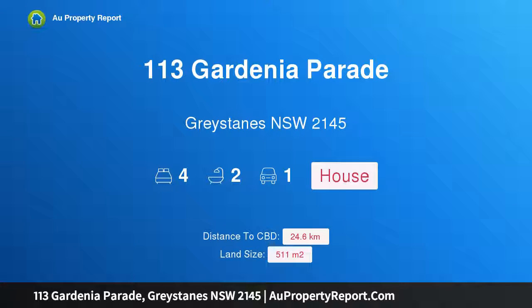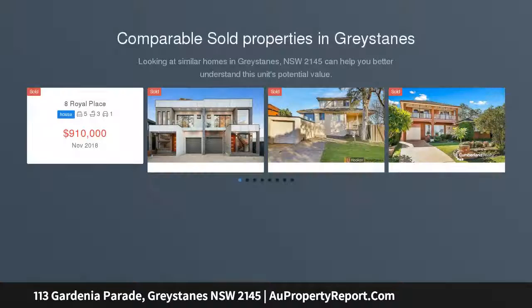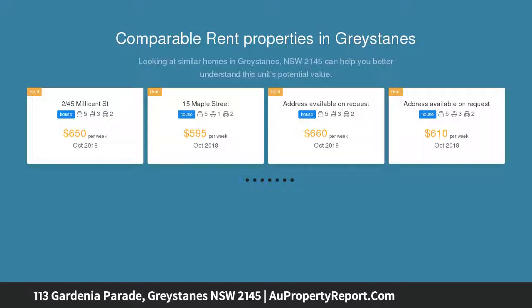Hi, I am glad to introduce property 113 Gardenia Parade, Greystanes, New South Wales 2145 — a sophisticated duplex on a magnificent block. Open to view Saturday, August 12, 2018, 2:00 to 2:30 PM. This intricately designed duplex is beyond stunning.